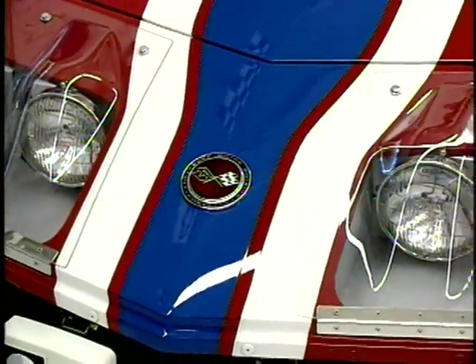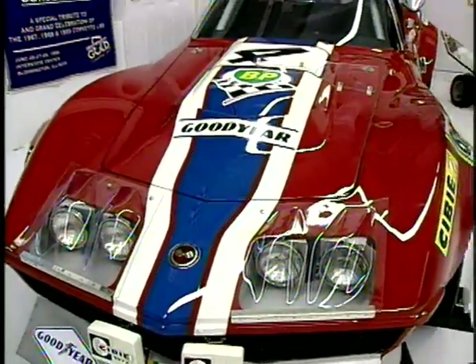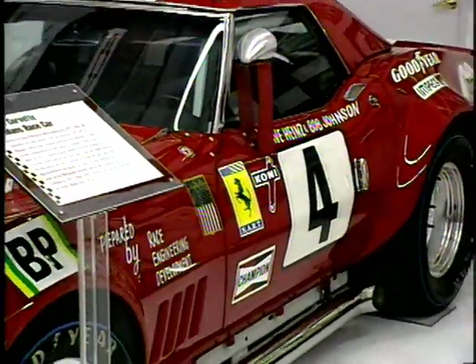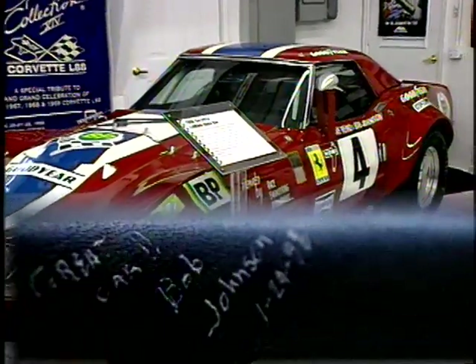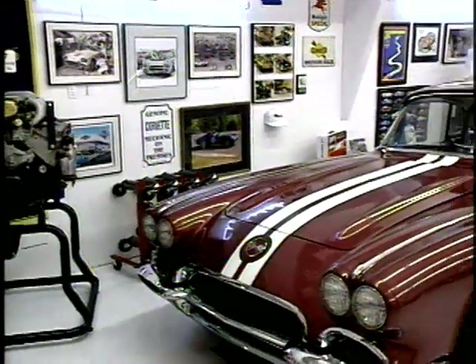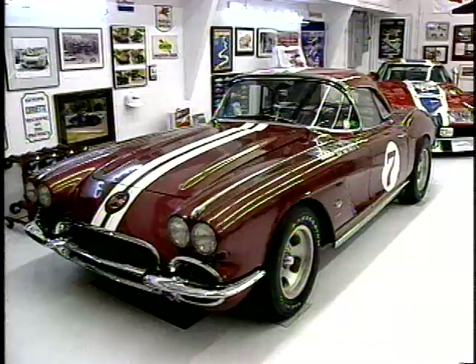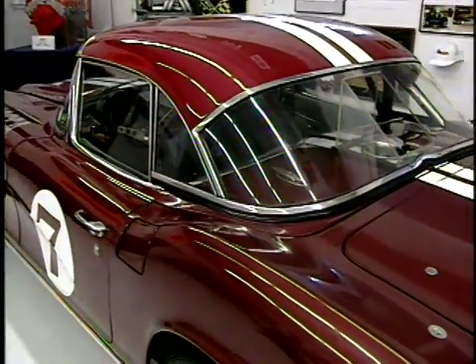The first car that we looked at today was a 1968 L88 Corvette. It was the last Corvette to finish the race at Le Mans until Reeves Callaway did it in 1997. The car still holds a record at the 24 Hours of Daytona as being the fastest and highest finishing Corvette ever in its class — it finished third. Another car in that collection is a 1962 Corvette that raced at Sebring, also at Daytona. It was one of the factory cars and it won the Southeast Regional Championship.